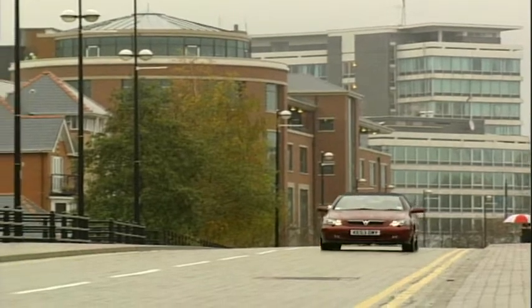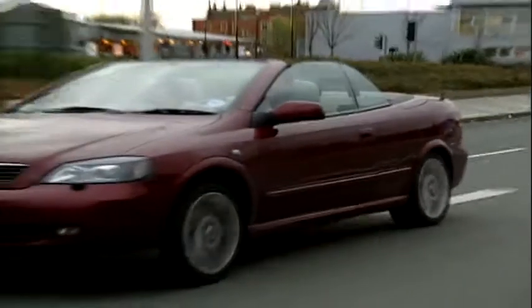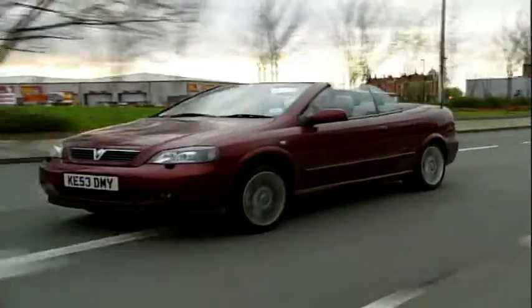For your money, you get something that's well equipped, well built, comfortable, and it still drives pretty well — it has a bit of a sporty feel to it too. I do feel safe in it. A lot of cabriolets and convertibles suffer from scuttle shake, because they've cut the top off and there's a bit of flex in the body, but this feels very, very secure.